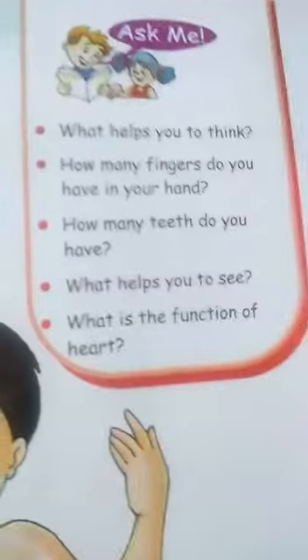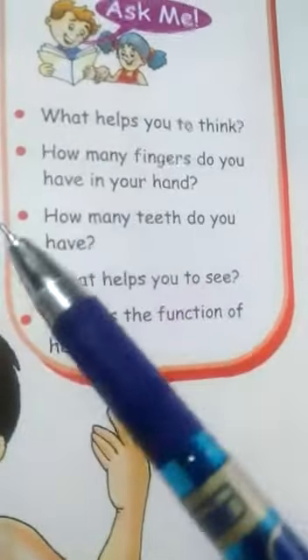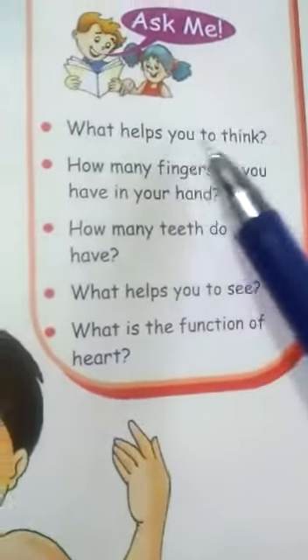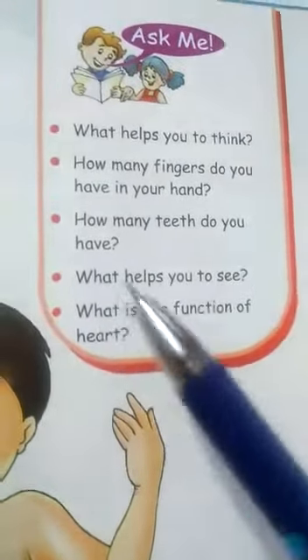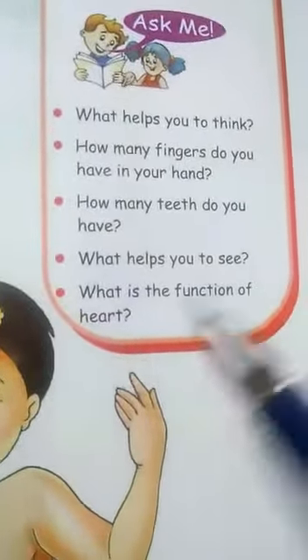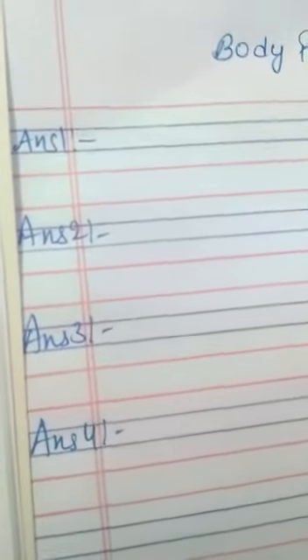There are a few questions related to body parts. What helps you to think? How many fingers do you have in your hand? How many teeth do you have? What helps you to see? What is the function of heart? First question — body parts: what helps you to think? Our brain helps us to think.